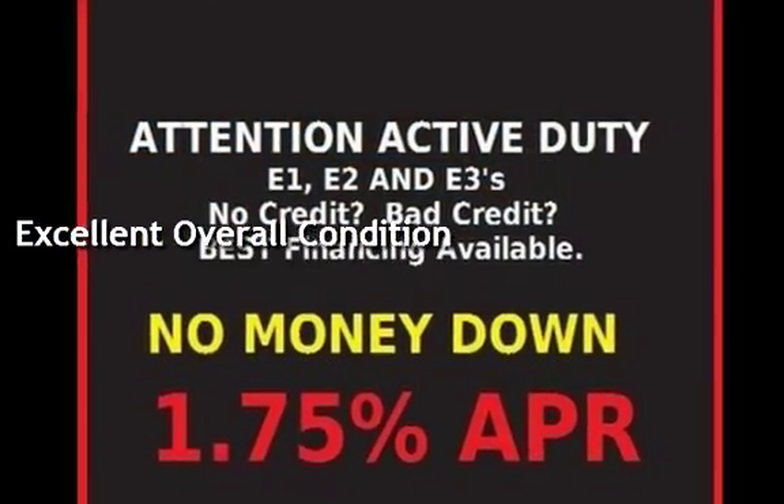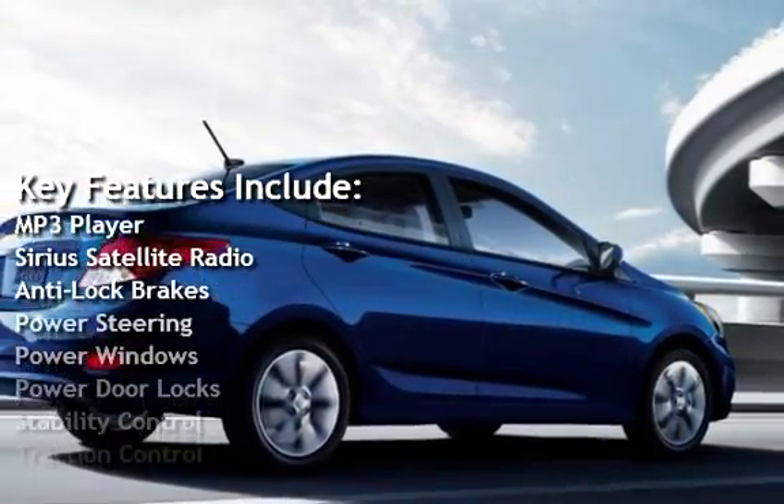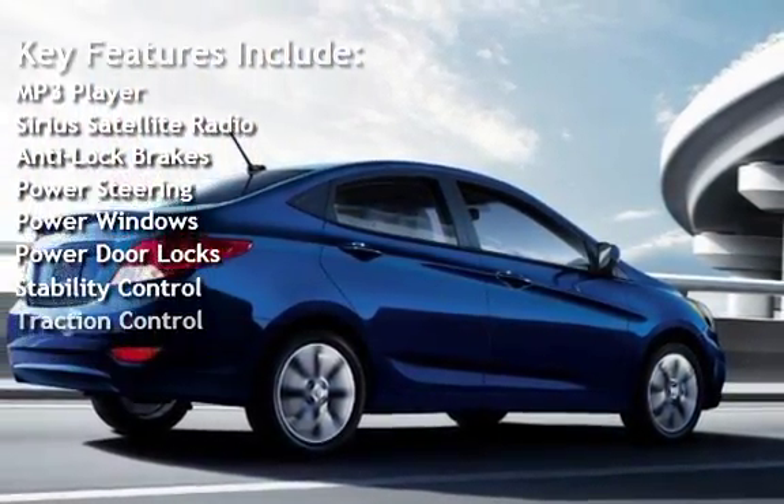Key features include: MP3 player, Sirius satellite radio, anti-lock brakes, power steering, power windows, power door locks, stability control, and traction control.